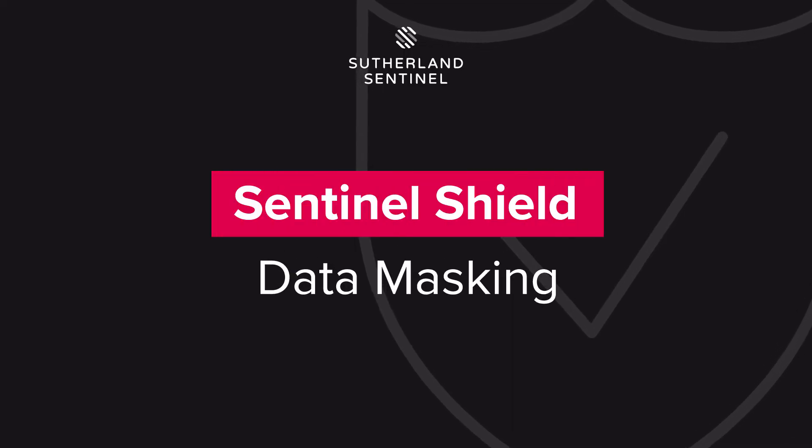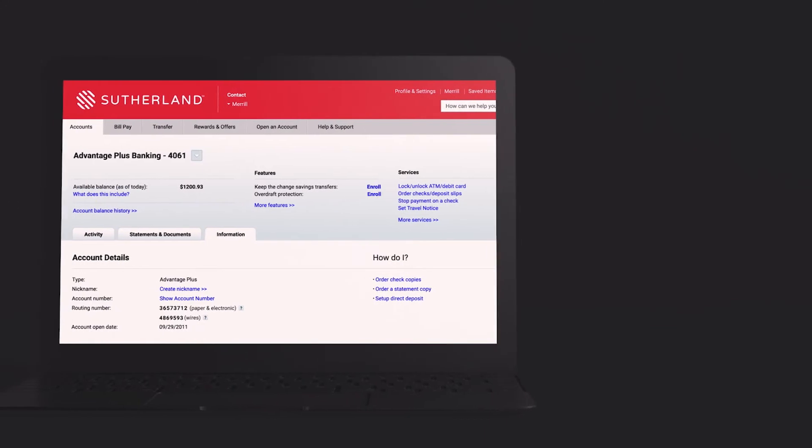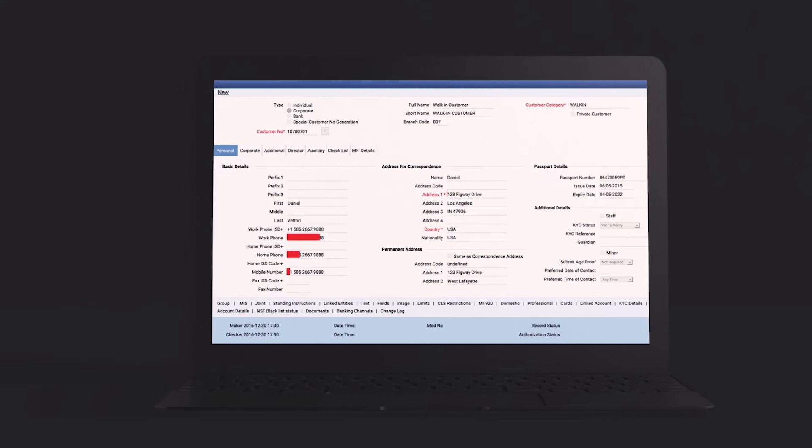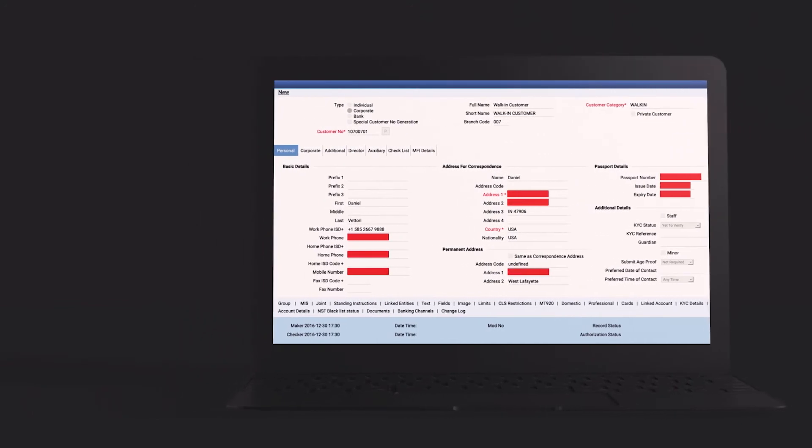Shield is a proprietary data masking layer and expands on the Vision capabilities by masking sensitive customer information in real time, without having to modify or rewrite any of your existing applications.